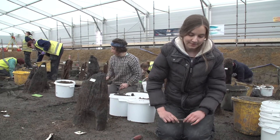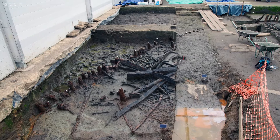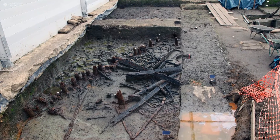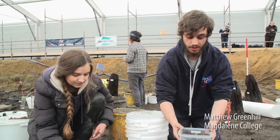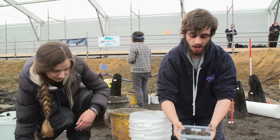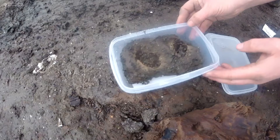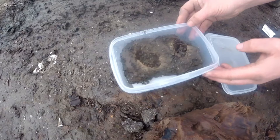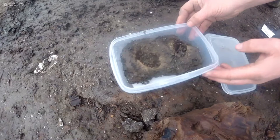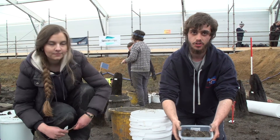Must Farm is an incredible site because waterlogged sites like this are so rare and the level of preservation we're getting is so incredibly high. Here in this box we have some material that we excavated from this area — I'm not sure if it's animal or human, but I presume it's human because we're outside the area of the roundhouse behind me. It's been suggested this could be an area of waste disposal, or that they were using it as some kind of latrine.